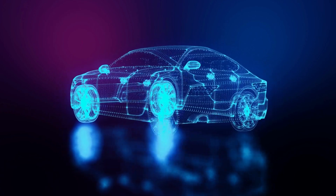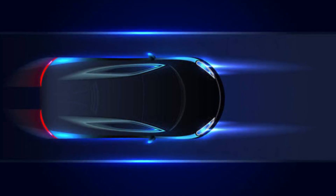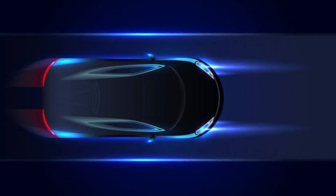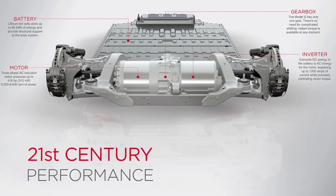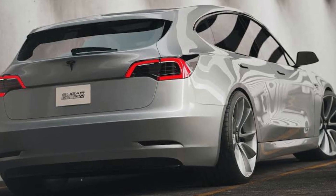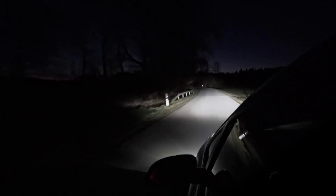Even though we don't yet know all of the Model 2's technical details, we do know that it will come equipped with a new generation of electric motors built without the use of any rare earth metals. The cost of obtaining such materials is a key factor in the price of modern electric vehicles. Don't expect those motors to be any less powerful than the ones used in Tesla vehicles today, though. The entry-level Model 2 will have just one motor to drive the front wheels.